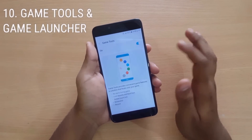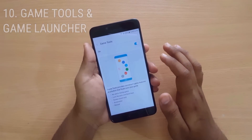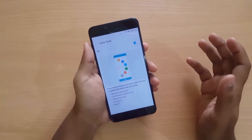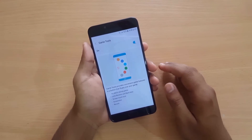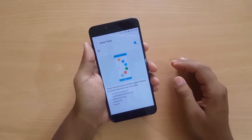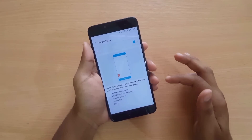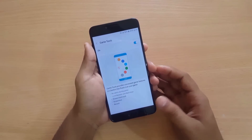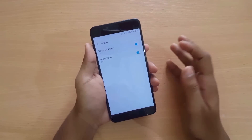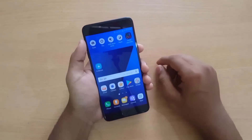Finally, we have the Game Launcher and Game Tools, which are two great features. Game Tools provides convenient gaming features in a floating button that sits over your game. You can use it to avoid alerts during gameplay, lock the recents and back keys, lock the screen touch, and record your gameplay. The Game Launcher also helps save power while playing games.